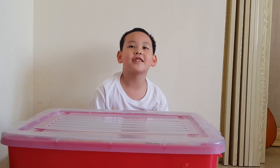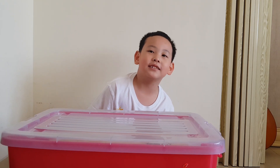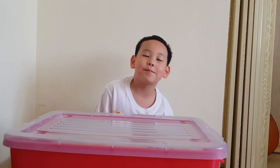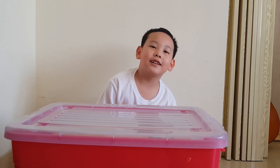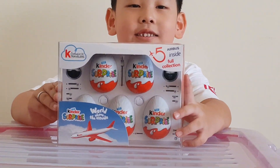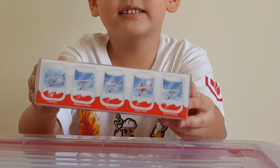Hey guys, it's me Morgan. Today I'll show you a classic Kinder Surprise. I bought it at the airport. It's for travelers, and let me show you. It's the Kinder Surprise airplane surprise.